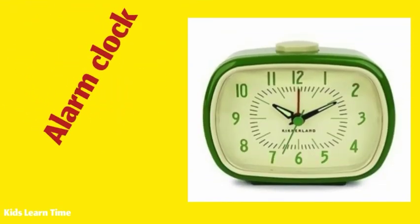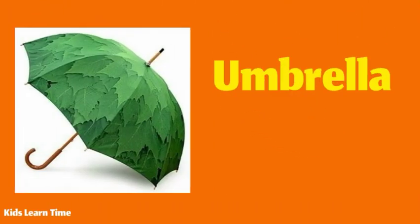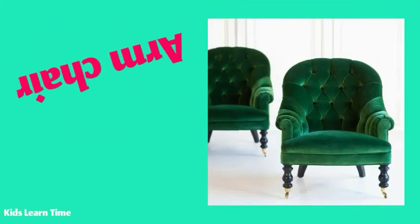I have a green alarm clock. I like this green umbrella. I have two green armchairs.